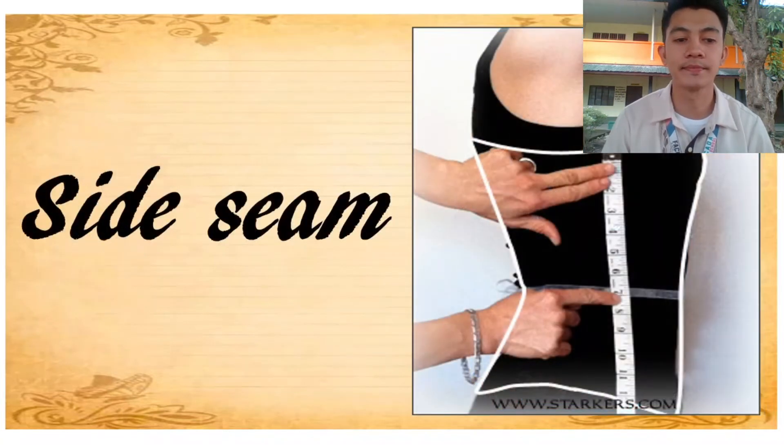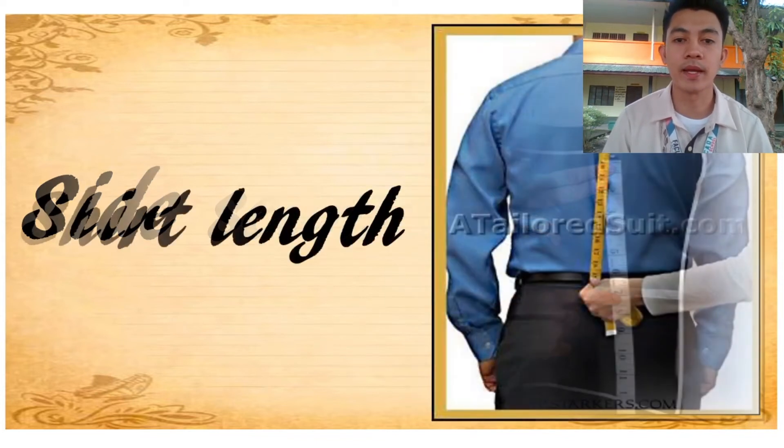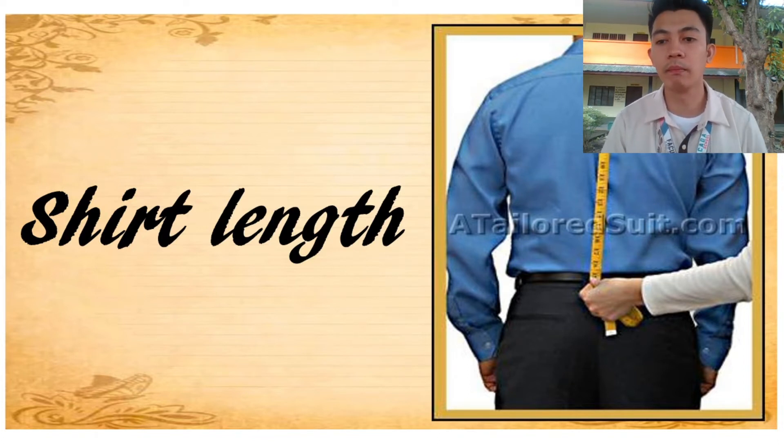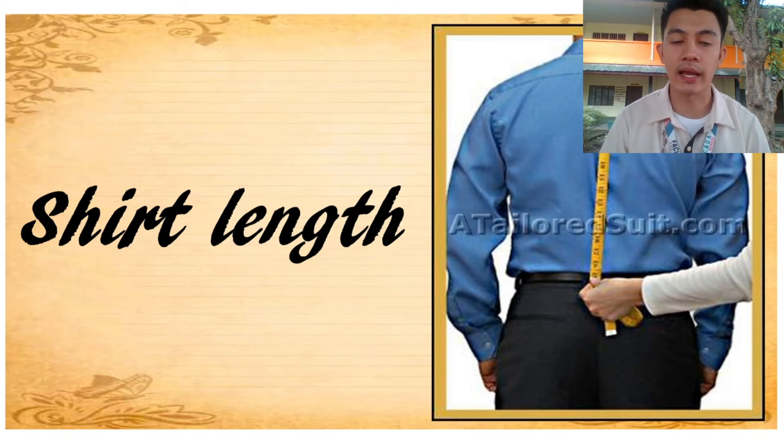Next, side seam — it is measured from the upper arm down to the waistline. Next, shirt length — it is measured from the nape of the back down to the desired length, indicating how long you want the shirt to be.